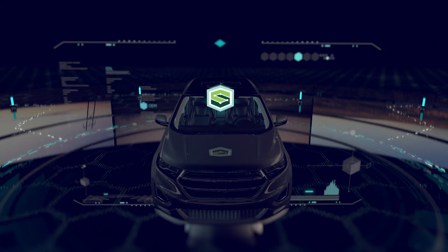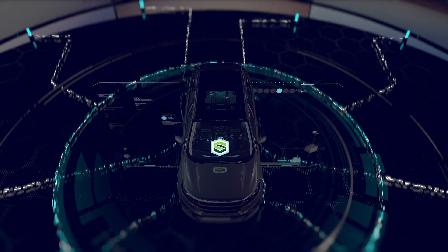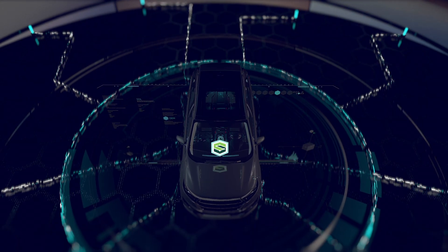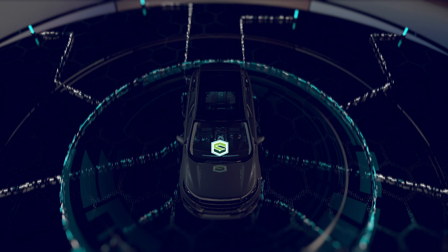Here's everything you need to know. SDL offers seamless, safe control of smartphone applications, with an automotive-grade solution that's designed for the car and controlled through the car.